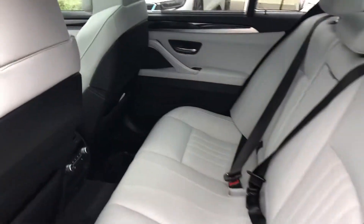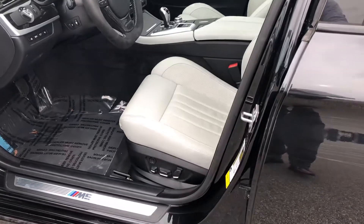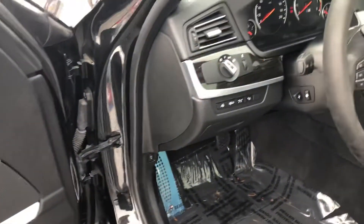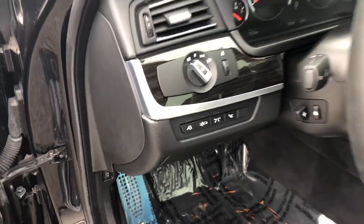Your front seats are heated and cooled as well. You've got the power seats with memory. You do also have the safety features on this car — lane assist and pre-collision warning.